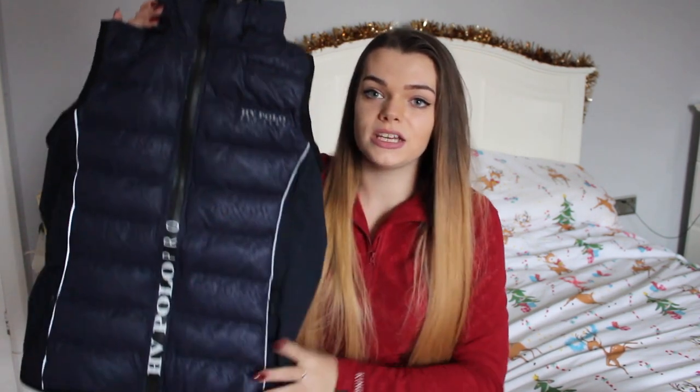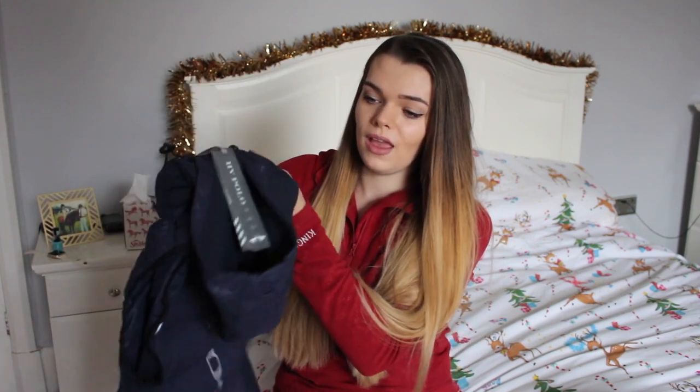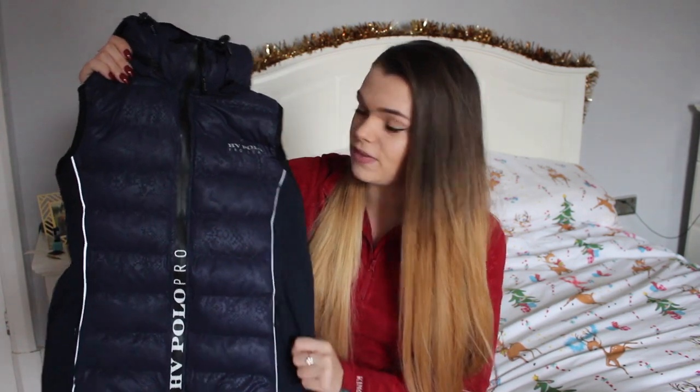The last horsey thing my mum got me was this gilet — it's the HV Polo snakeskin effect gilet. When we saw it in the shop it was in black and I wasn't 100% sure, so mum ordered me the navy online because I thought it was a bit different — a lot of things I own are black and I really like the navy. It's got a hood and it says HV Polo down the back. I always think gilets either look really good on you or they just don't fit at all, and this one fitted me really really well.